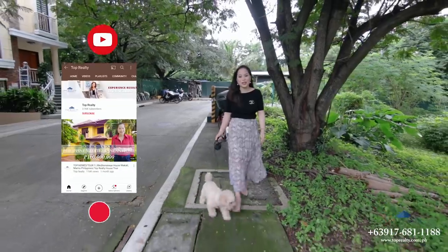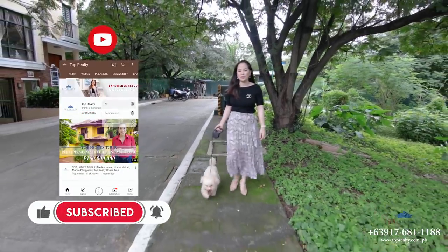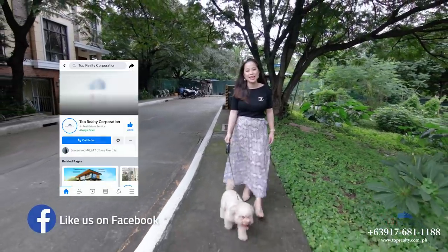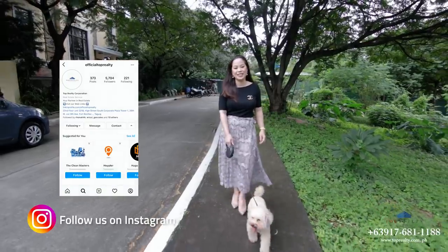Thank you guys for joining Georgie and I in today's POP Homes Tour. We hope to see you again in our next videos. My name is Bien and this is POP Realty, your partner in real estate.